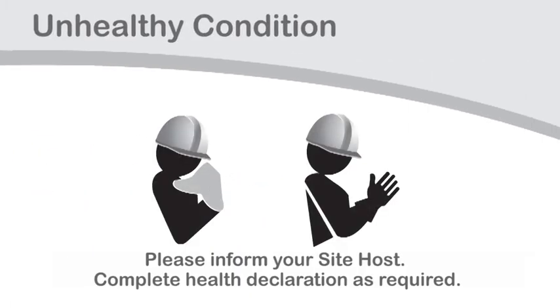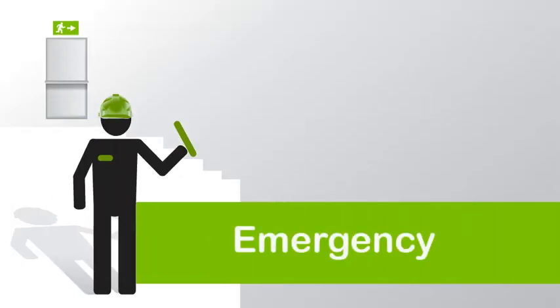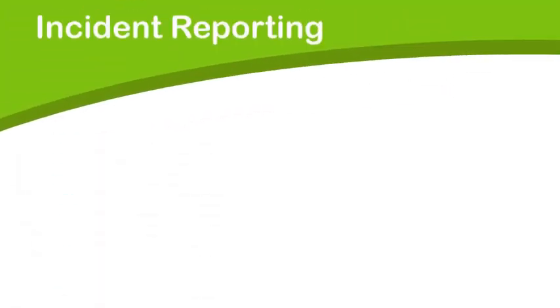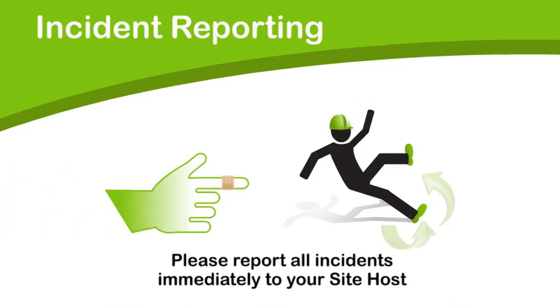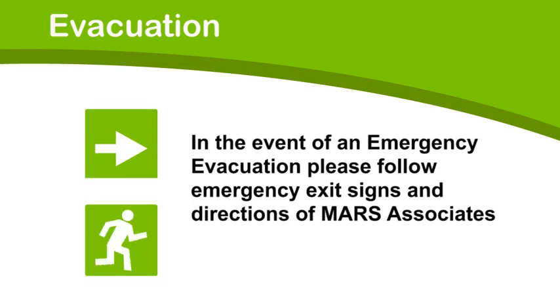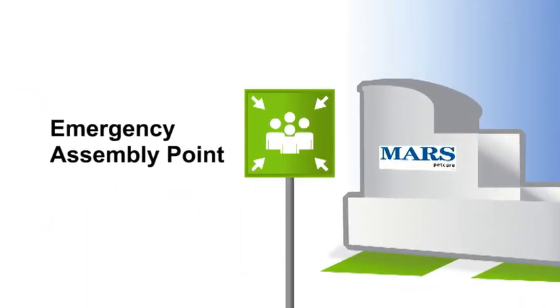Unhealthy condition. Please inform your site host if you are sick or have an unhealthy condition. Emergency procedures. Please report all incidents immediately to your site host. Evacuation — in the event of an emergency, please follow emergency exit signs and directions of Mars Associates.